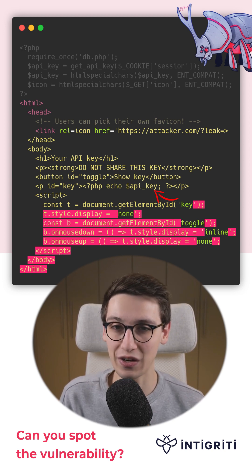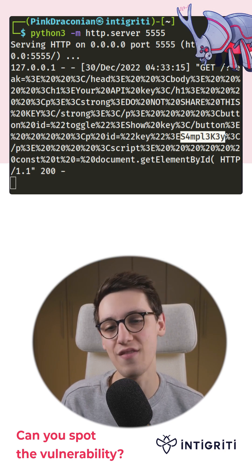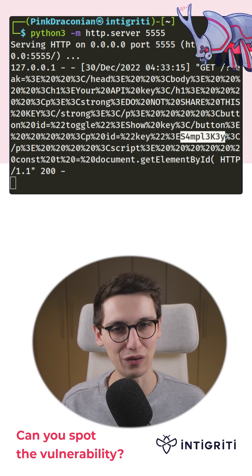The attacker can now look in their web server's logs to find the victim's API key, and that is how you solve this challenge.